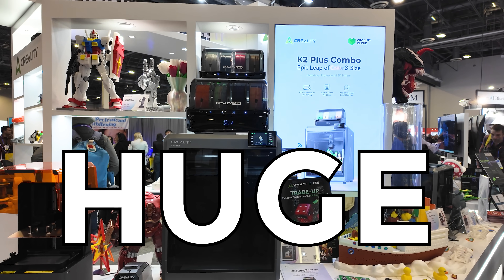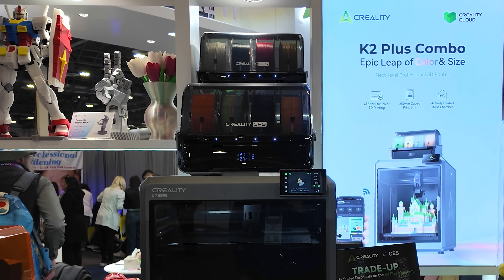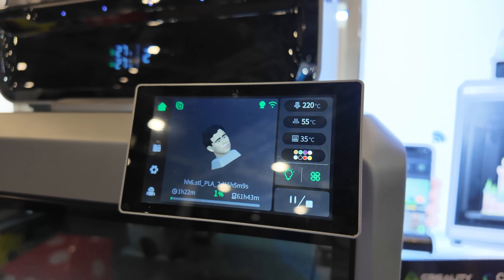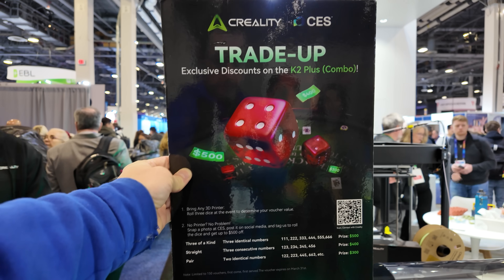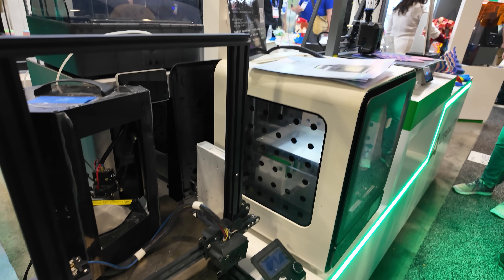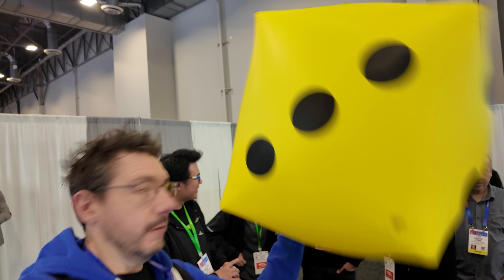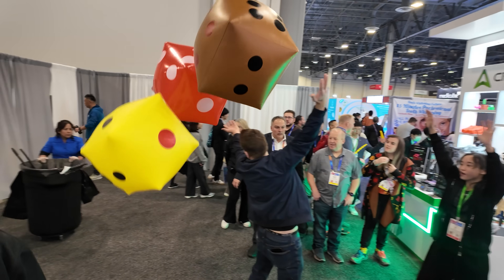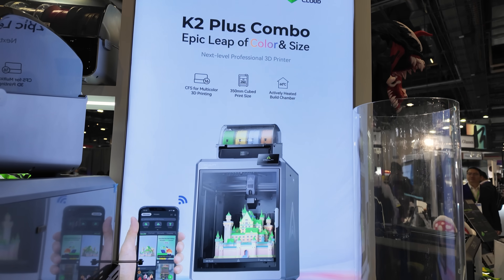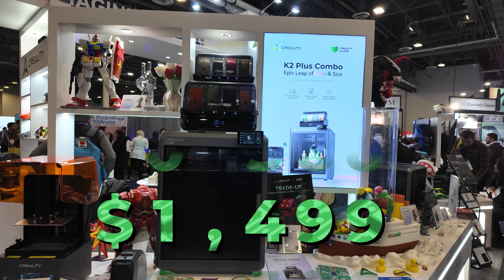The K2+ is huge! Creality had two of the CFS units hooked up to demo, and was printing someone's head. You can see it and the color selection on the printer's screen. They also ran a Vegas-themed promotion for the K2+: people could bring in an old printer to trade in, then roll the huge inflatable dice to determine a discount. I rolled one of the dice, Pooch was able to roll all three. That discount is great, as the retail price for the K2+ combo is $1,499.